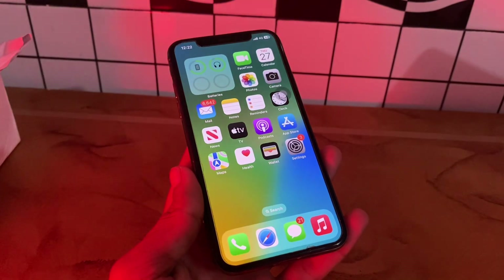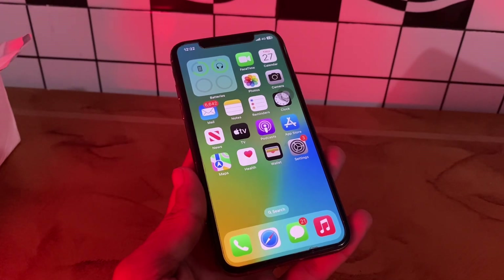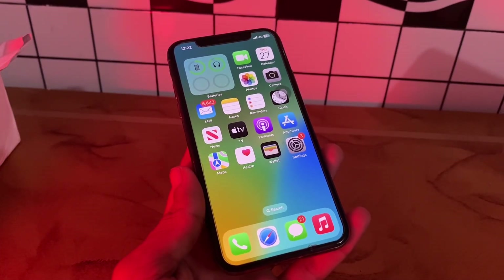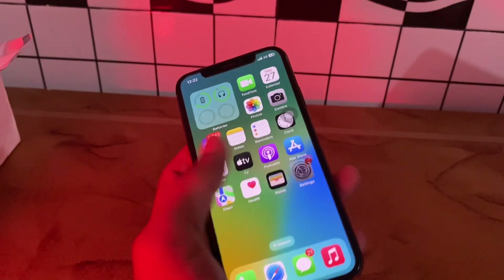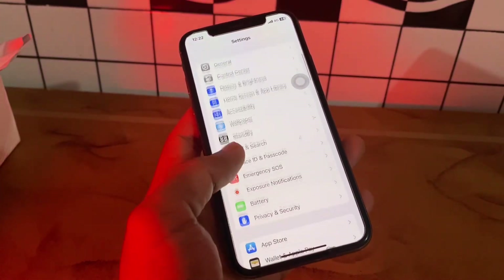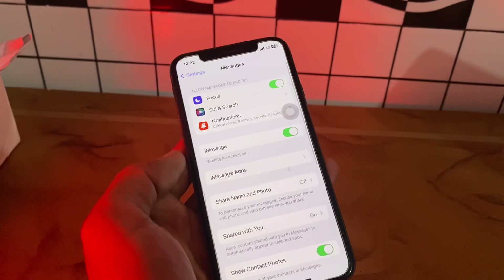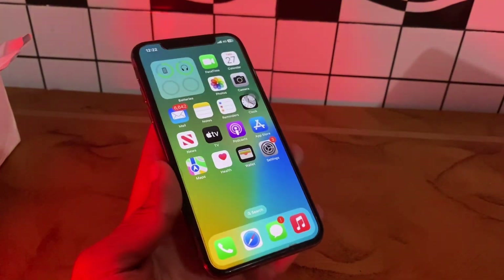The first step is to make sure iMessage is enabled. If you have just set up your iPhone or completed an iOS update, there is a chance iMessage isn't enabled. If it's not enabled, you won't receive text messages from other iPhones. To turn this on, simply go to Settings, scroll down, click on the Messages app, and make sure that you turn on iMessage.